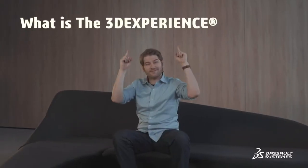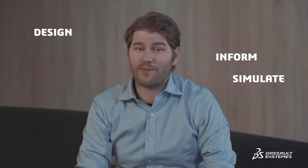So let's get to the basics. What is the 3DEXPERIENCE platform? It's a platform that gives you access to a catalog of applications — or apps, like the kids say these days. These apps allow you to design, simulate, inform, and collaborate on a project. Got it? Good.